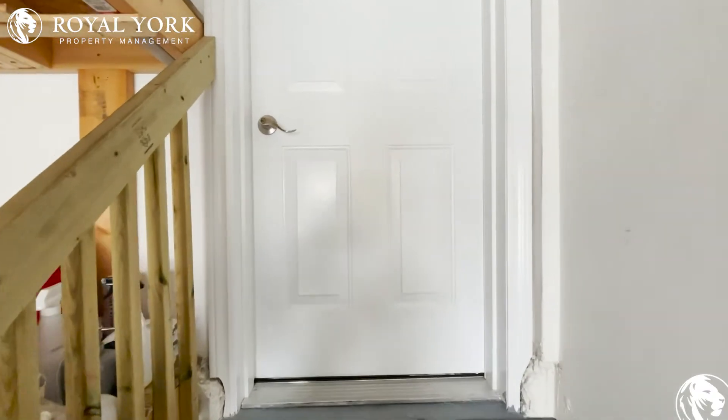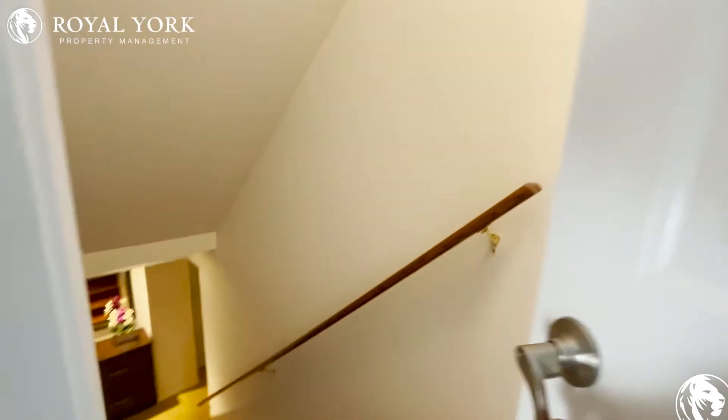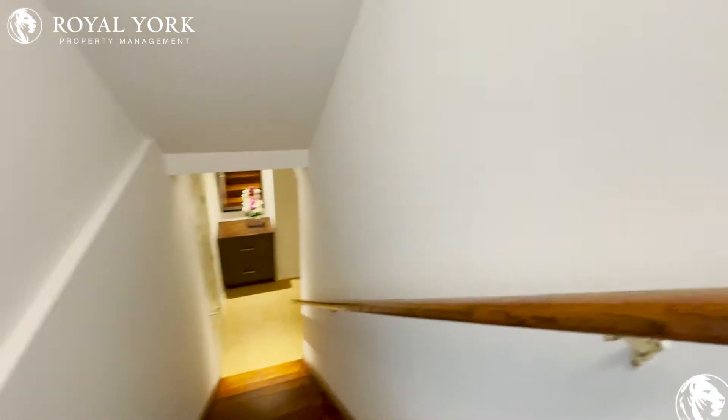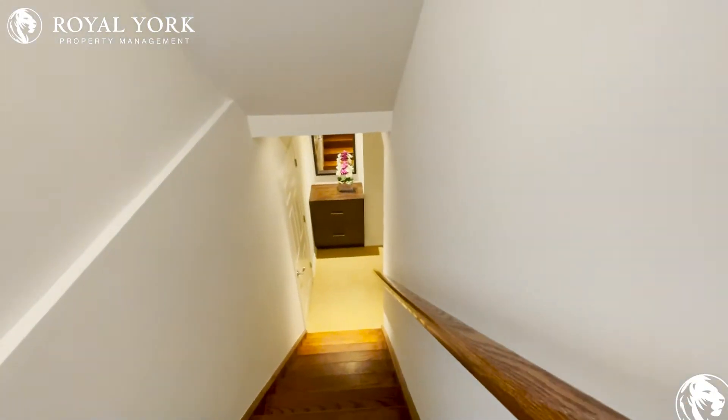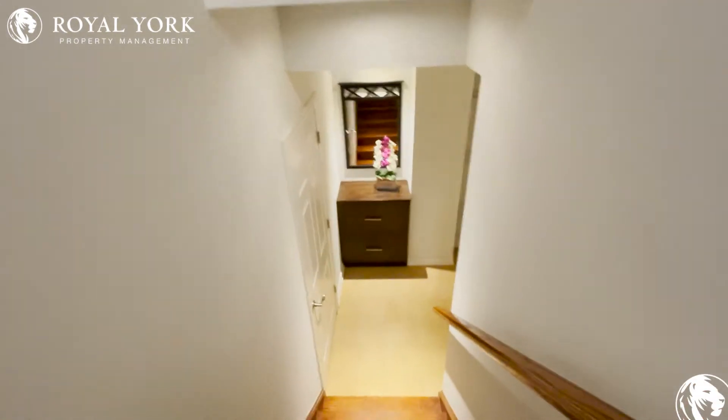Hello everyone. I'm at 20 Wildwood Street in Richmond Hill, and today we are going to look at a beautiful studio apartment together, under the management by Romeo.